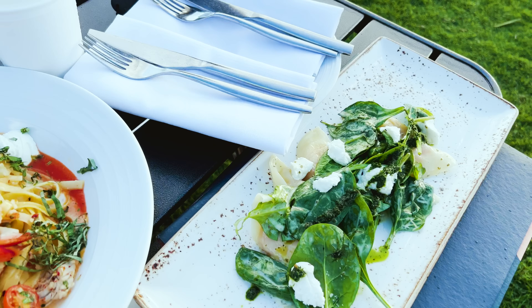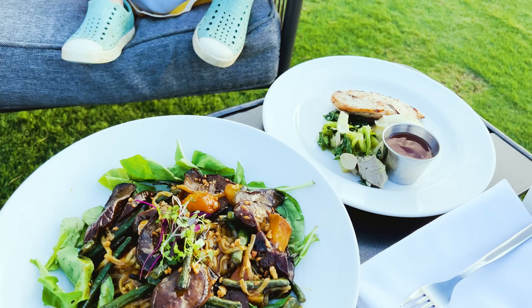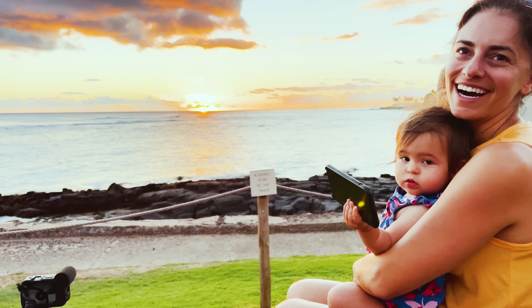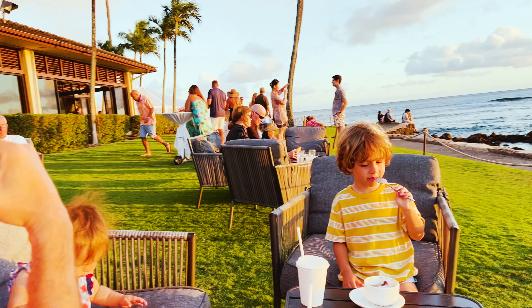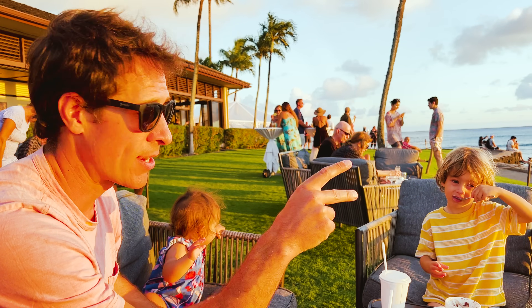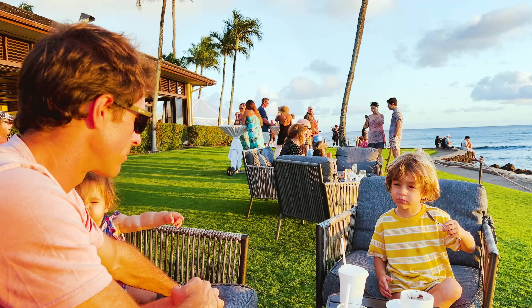There's a pumpkin ravioli and Erica got the vegetables with noodles. Erica doesn't believe in the green flash, so she asked our waiter — and he's seen four of them, two of them here. Based on what I read on the internet, the internet never lies — the green flash is real. I believe our waiter.